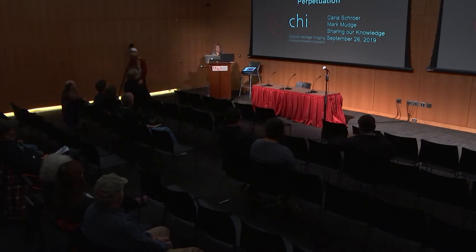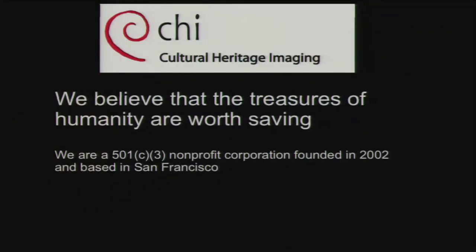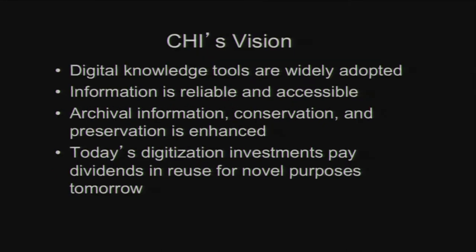We want to kick off this session and talk about our work, especially a training class in photogrammetry we just completed here, supported by Sealaska Heritage Institute. I want to give you a brief overview of our organization. We are a nonprofit based in San Francisco and we've been around for 17 years. We believe that the treasures of humanity are worth saving, and we focus on helping communities, museums, and people who care about cultural material adopt photography-based imaging for documentation and preservation.